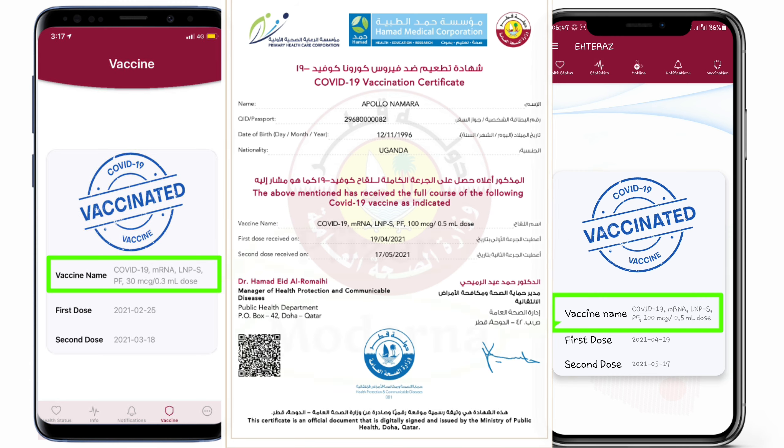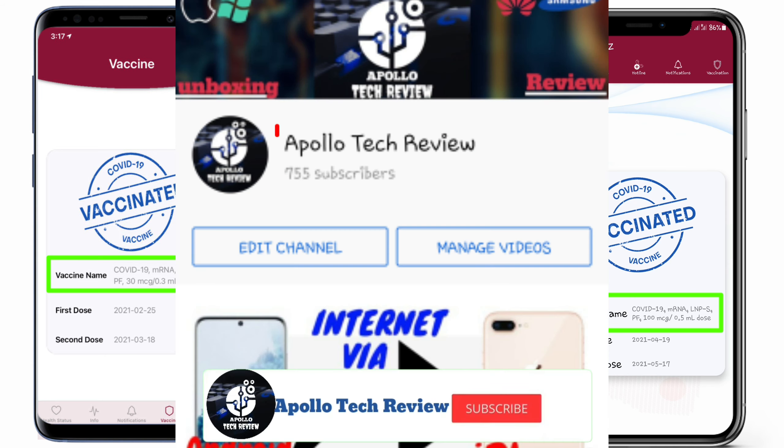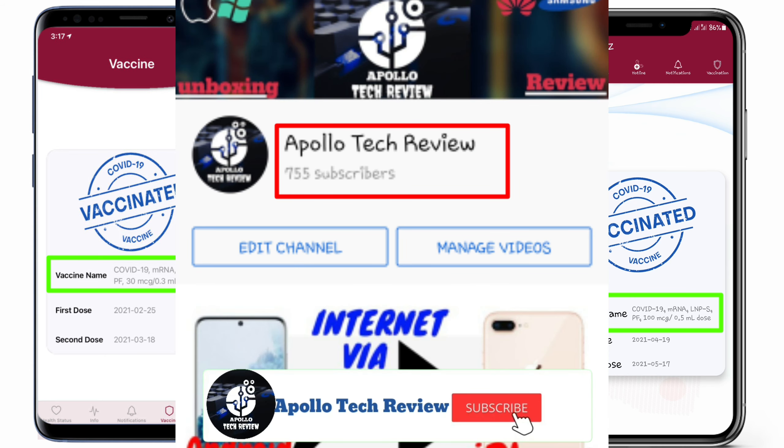Those are the only vaccines being used in Qatar as of now. Once Johnson and Johnson becomes available, I will also make a video about it. Don't forget to subscribe as I'm trying to reach 1,000 subscribers — catch you in the next one.